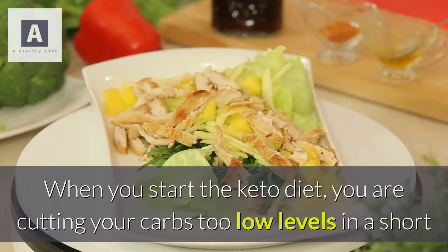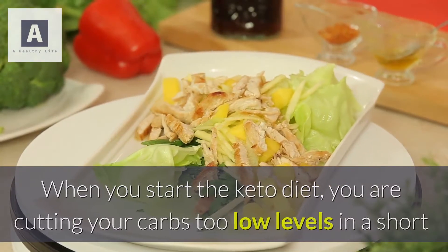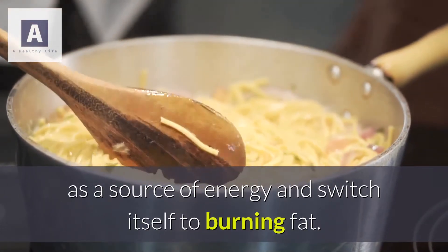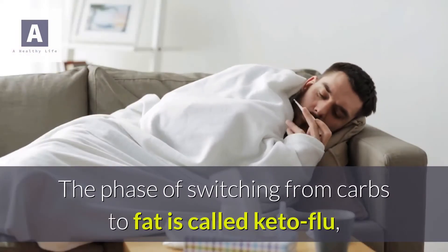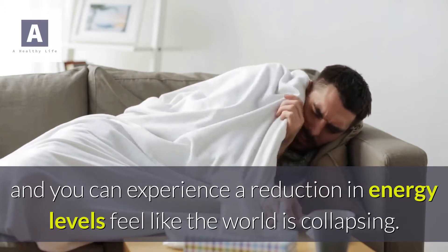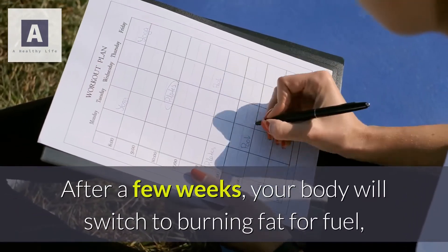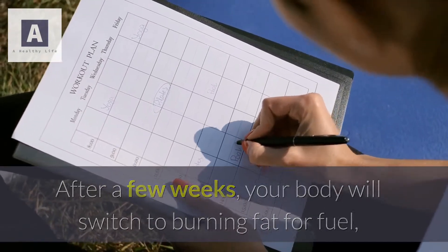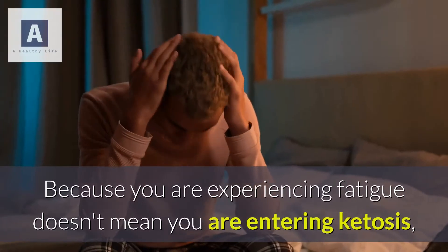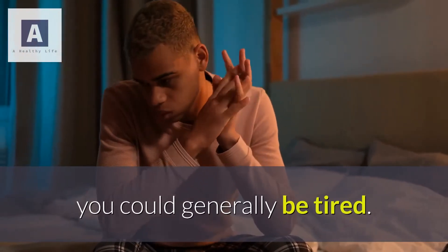Fatigue: when you start the keto diet you are cutting your carbs to low levels in a short space of time. Your body will need to stop using carbs as a source of energy and switch itself to burning fat. This phase of switching from carbs to fat is called keto flu, and you can experience a reduction in energy levels and feel like the world is collapsing. After a few weeks your body will switch to burning fat for fuel and you will start to get all the energy your body requires. Because you are experiencing fatigue doesn't necessarily mean you are entering ketosis — you could generally just be tired.